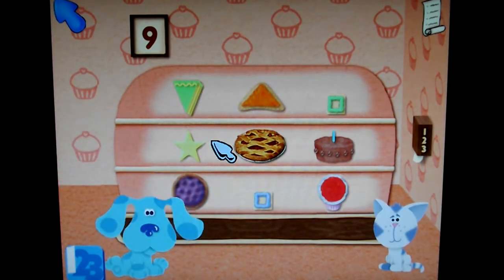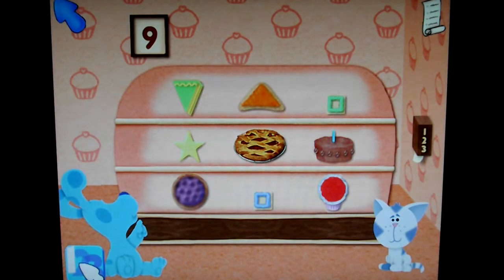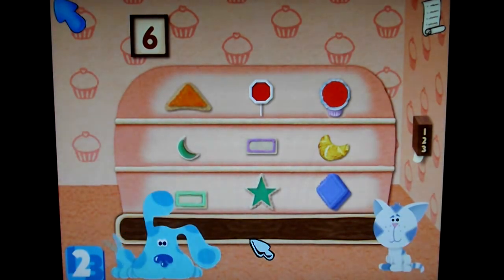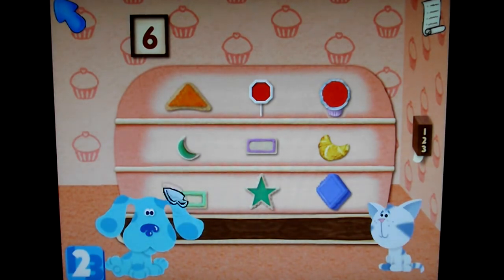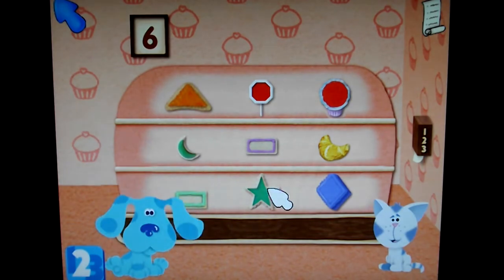I'd like to play our shape game again. Would you? Let's change levels though — let's do level two. Level two! I see an orange triangle. Orange triangle. Woo-hoo! Super shape finding! Now, can you find this shape? I see a green star. Green star. Right there. Woo-hoo! Super shape finding!